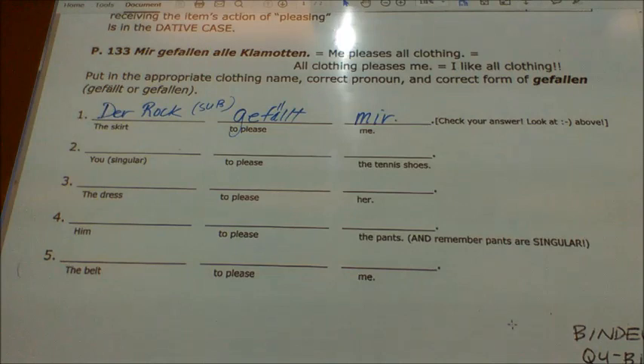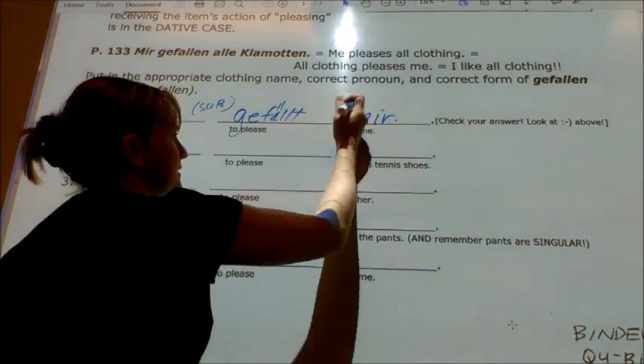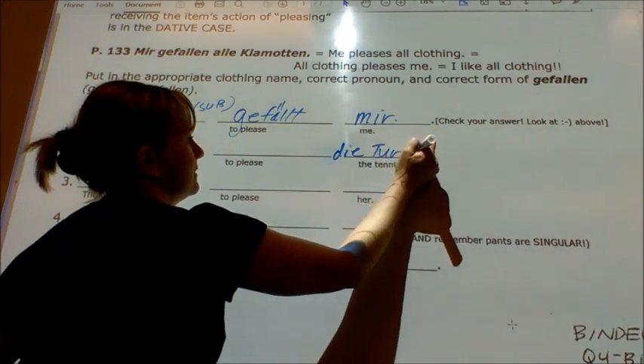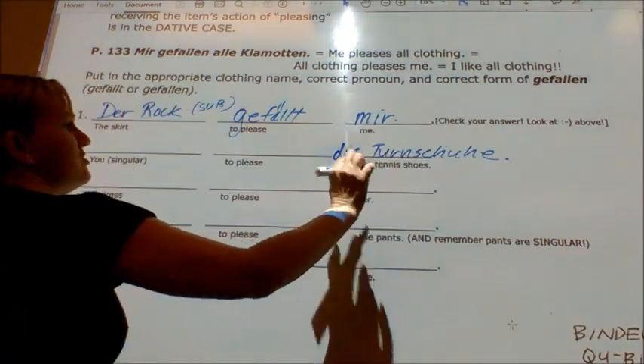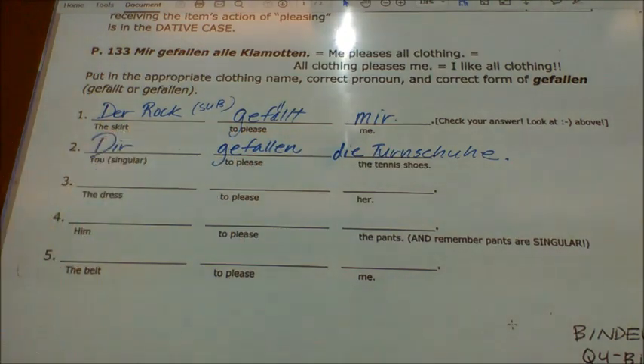Number two is a great example of how Germans don't start with the subject. In this case, they're going to start with the direct object, and the subject will be at the very end. I start with the tennis shoes — die Turnschuhe. There are two of them, so it's gefallen. Who do they please? They please you — dir. So this sentence looks like this: 'Die Turnschuhe gefallen dir.' The tennis shoes please you — in other words, you like the tennis shoes.